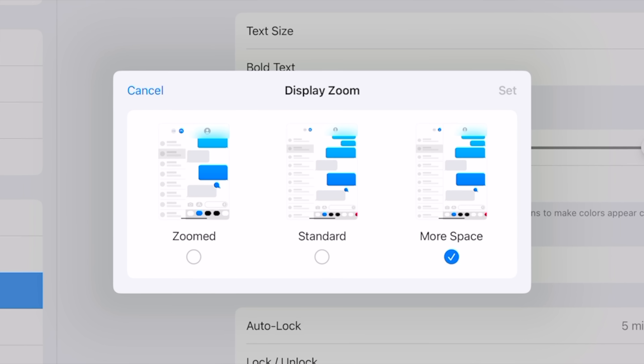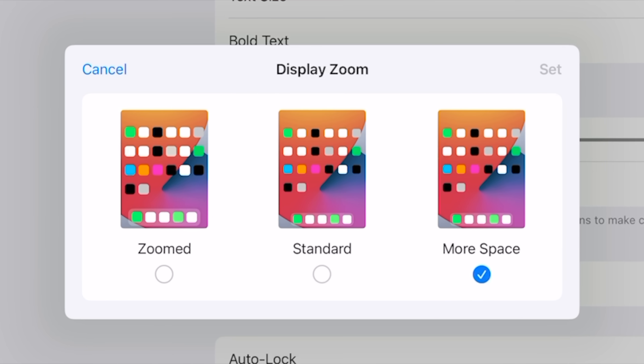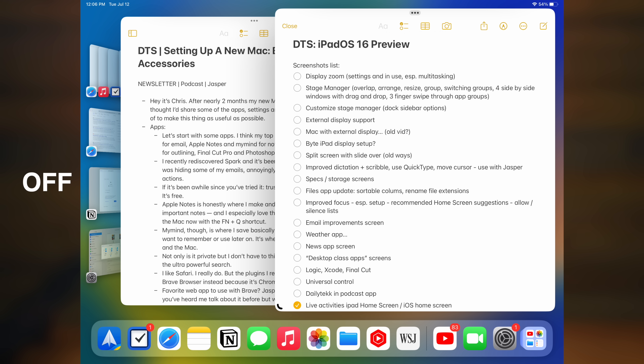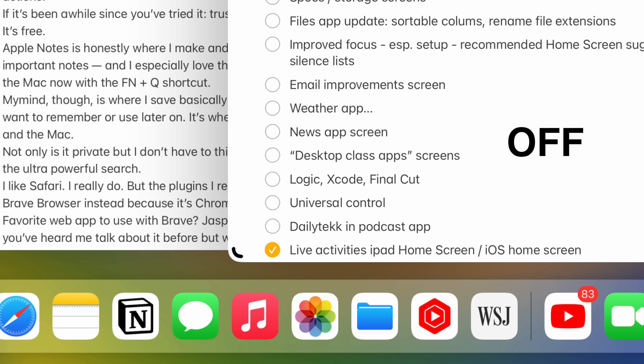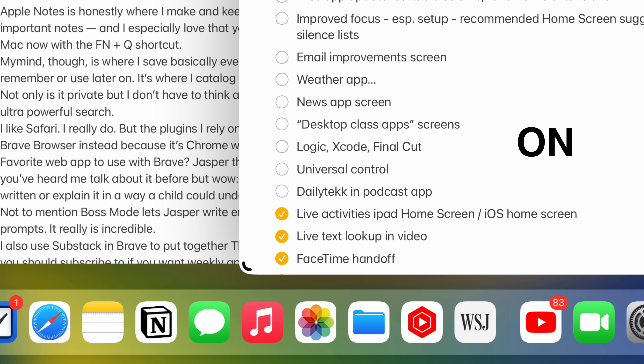First on my list of big meaningful improvements is display zoom. This is an option which lets you increase the pixel density to view more content within your apps, especially great when you're multitasking. It almost feels like you're using a higher resolution monitor because you can just see so much more — you see the before and you see the after and it's like, whoa, I can't go back.